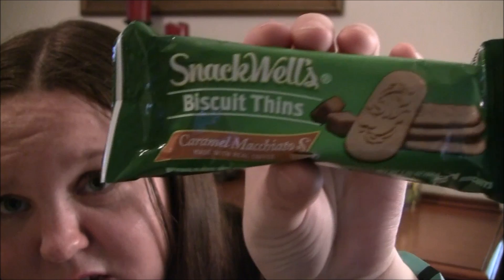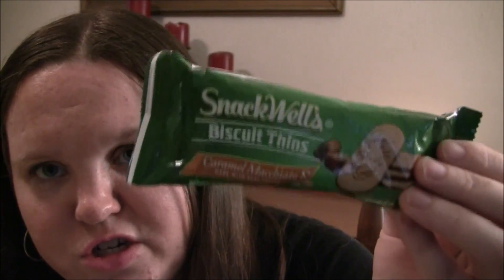Snack Wells Biscuit Thins, caramel macchiato flavored. This looks like a cookie wafer thing, maybe with a hint of coffee, so that should be interesting. 210 calories in four biscuits, 8 grams of sugar, 3 grams of fiber, 6 grams of protein. So this is fairly low sugar, considering it does have caramel macchiato flavor — that's good.